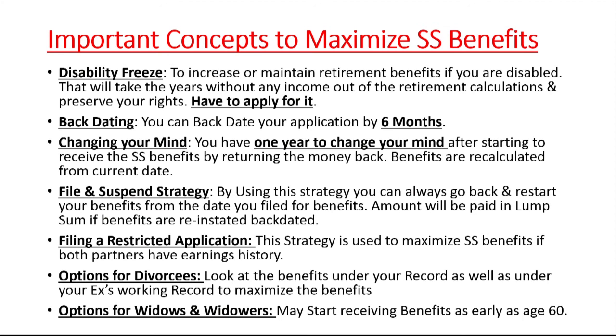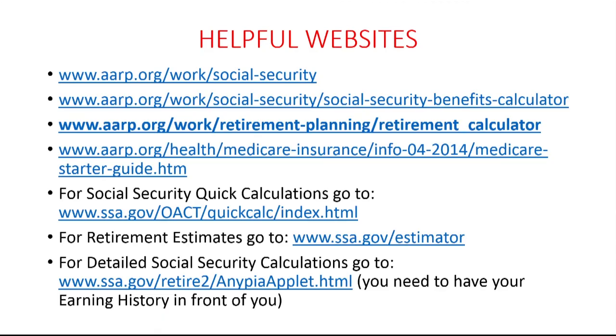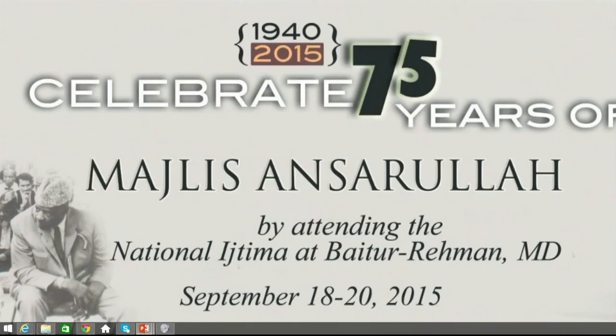There are also different options available for divorced individuals and for widows and widowers — please ask me questions about those afterward. There are helpful websites you can note down to get more knowledge. Thank you very much — if you have any questions, please come to the desk after the presentation.